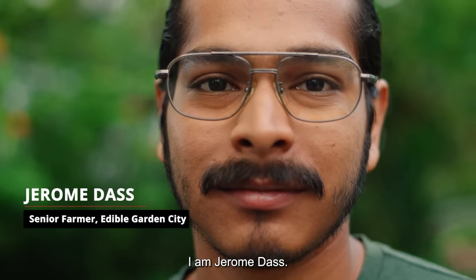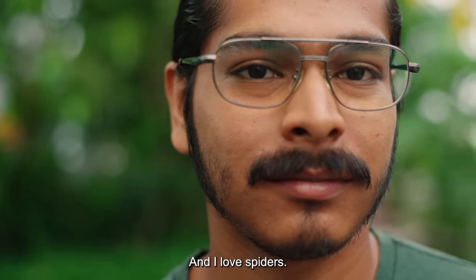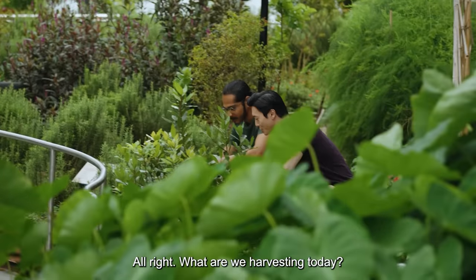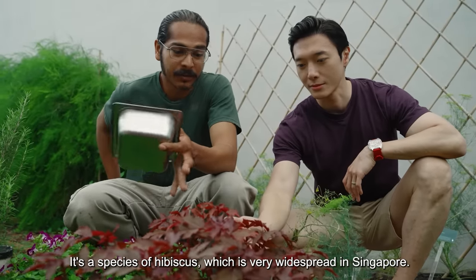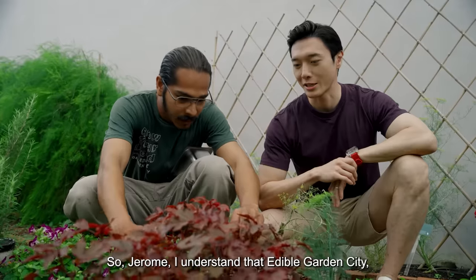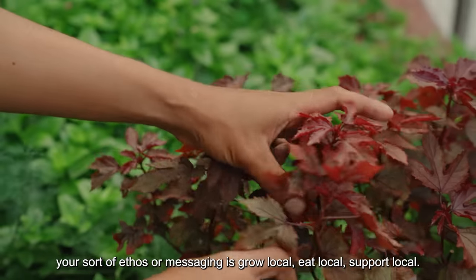I'm Jerome Das, senior farmer at Edible Garden City, and I love spiders. What are we harvesting today? This is called cranberry hibiscus — it's a species of hibiscus which is very widespread in Singapore. It's beautiful. So Jerome, I understand that Edible Garden City's ethos and messaging is grow local, eat local, support local. Why is that so important to you guys?